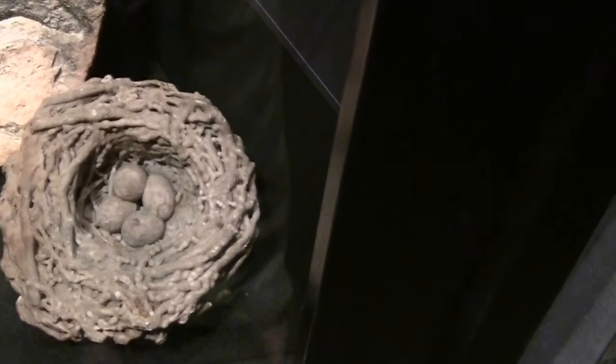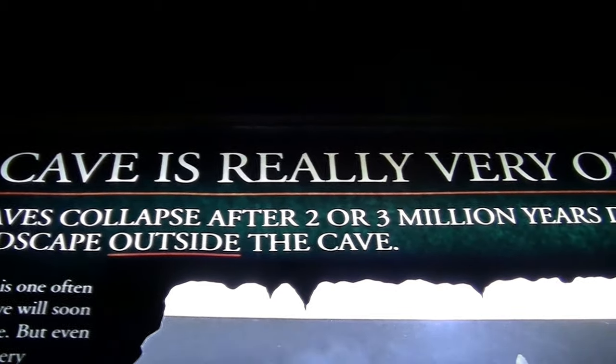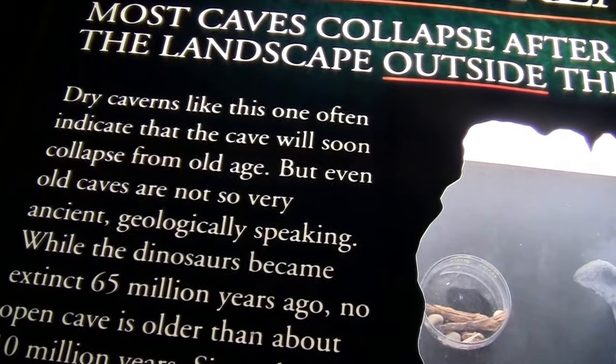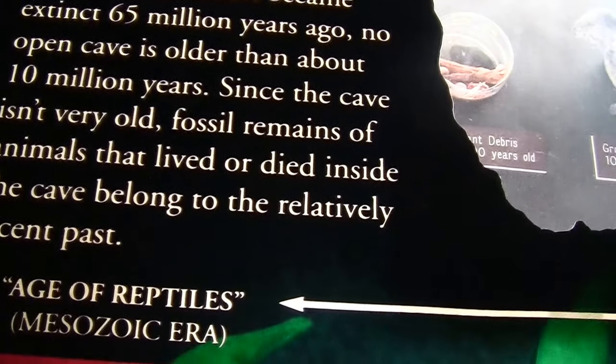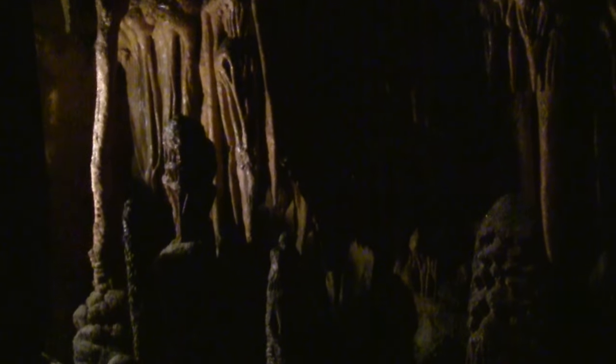It's an egg nest — actually, a real cave. They all collapse. It's an open cave that's older than 10 million years. It's a mummified toad, 100 years old. It's Laventheim — a very real-looking cave that they've turned into a mineral and gemstone little museum.